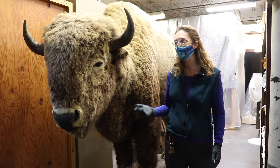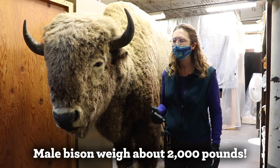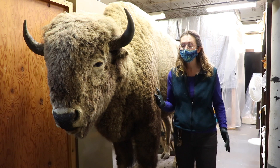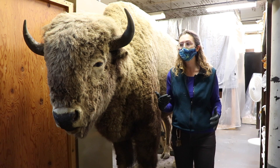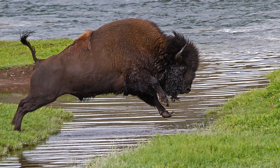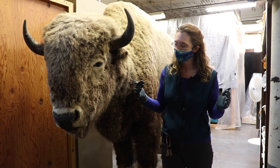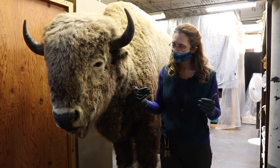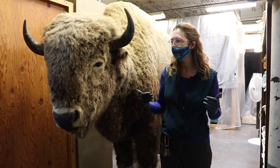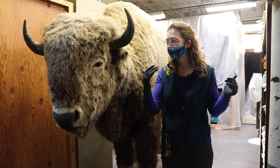In life, male bison run about 2,000 pounds. Now surprisingly, even though they are such large and heavy animals, bison can jump — believe it or not — up to about six or seven feet. So any kind of enclosures for private ranches, or even out at Nachusa Grasslands or Midewin, they have very tall fences that surround those areas.